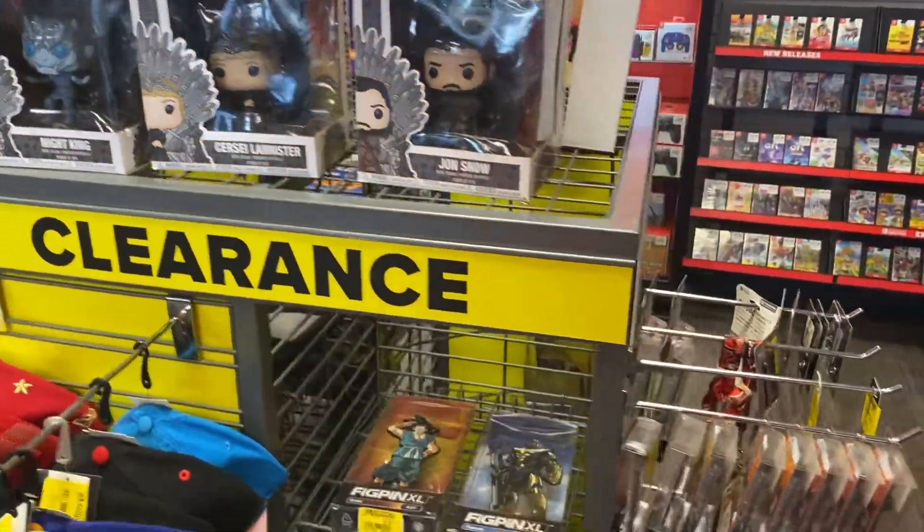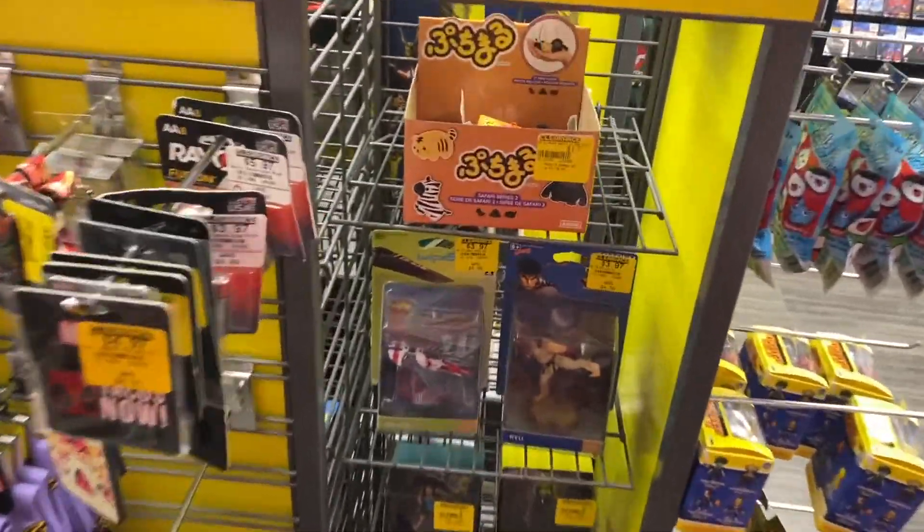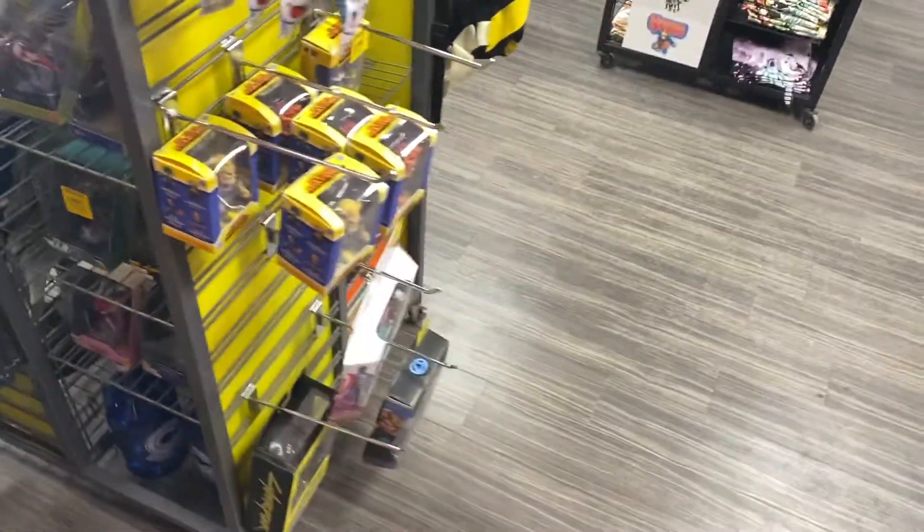Clearance — nothing too crazy. They had some Game of Thrones Funko Pops if you're into that, as well as some figures, and on the other side some My Hero Academia figures as well.